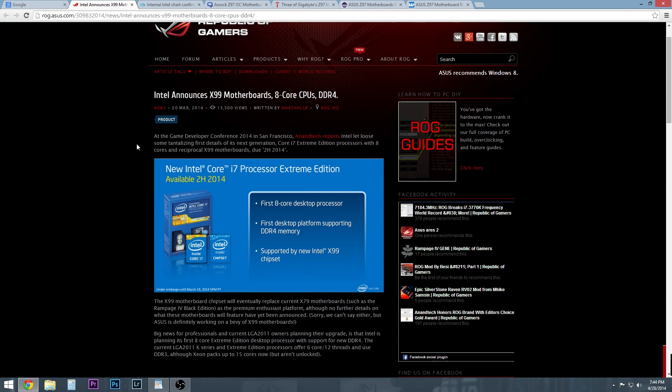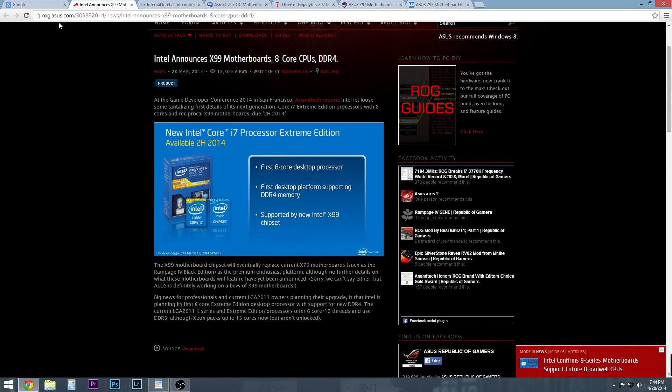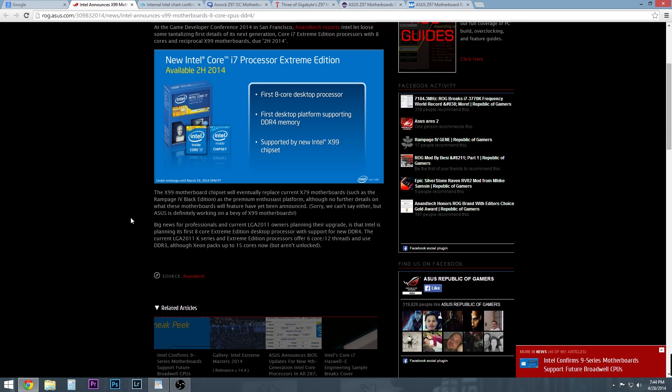During that same time frame, what I'm really excited about is X99. Intel announced this back in March — X99 motherboards, eight-core CPUs, and DDR4. You're going to have, finally, an eight-core chip with 16 threads, which is going to be really nice. It's finally the next iteration of the 2011 platform, and that X79 had a heck of a run. It was around for a long time, supported more memory, and was used for workstation boards and Xeon builds.